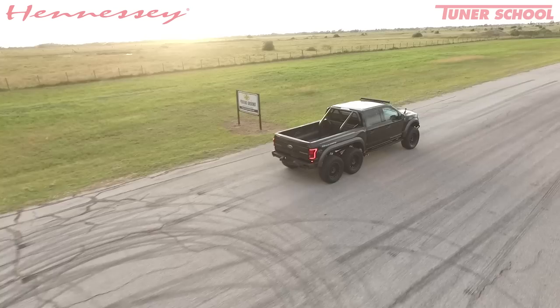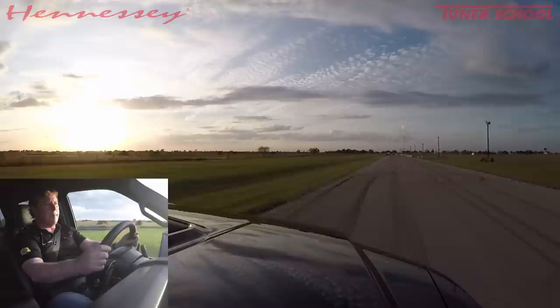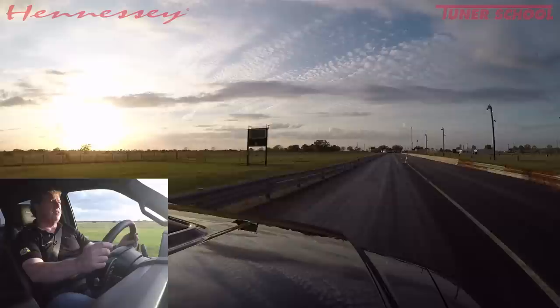It weighs more. The Velociraptor 6x6 weighs about 700 pounds over the stock Raptor, but with a 600 horsepower upgrade, it basically more than offsets the increase in weight, and it makes it still a little bit quicker than the factory stock Raptor — the new Raptor, which is pretty darn quick.